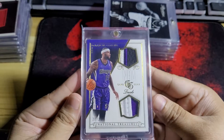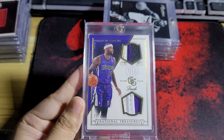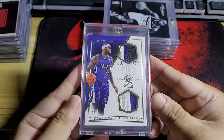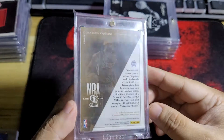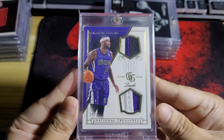This is DeMarcus Cousins — just joking about the nickname, don't take it personally. This one's 20 out of 25. Very, very nice looking card.